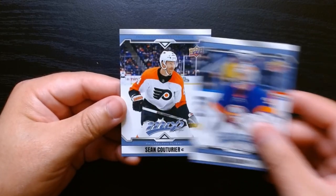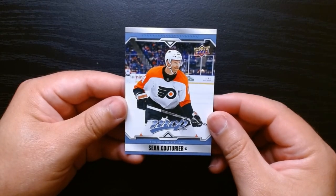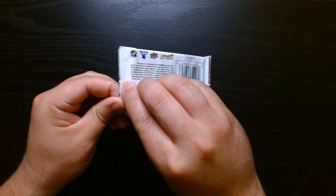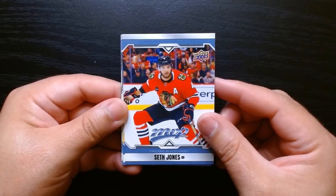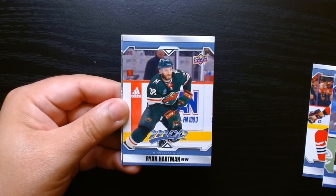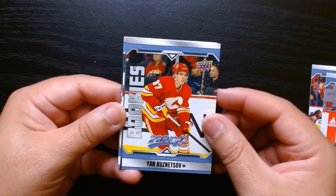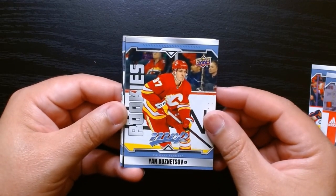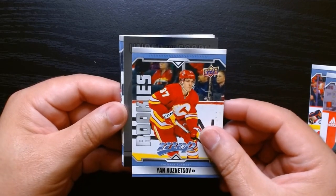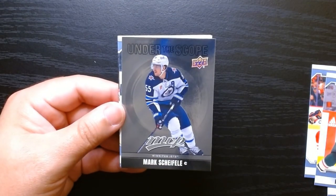No rookie so far, and Sean Couturier. Okay, second pack, let's go! Seth Jones there for the Blackhawks. Rodriguez — there we go, and we have a rookie! Jan Kuznetsov for Calgary — that's nice! Oh, we got something silver here under the scope, and it is Mark Schaefel.